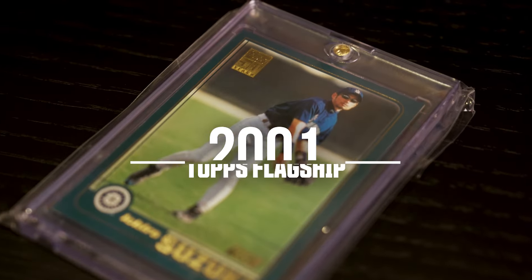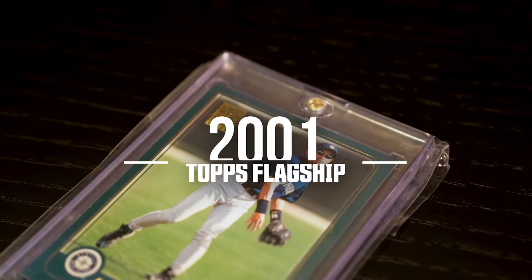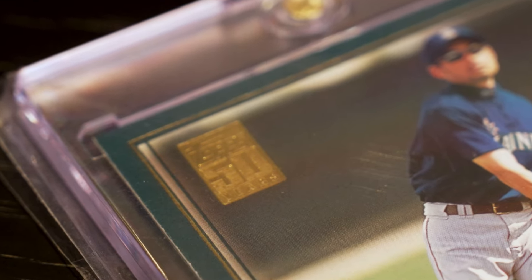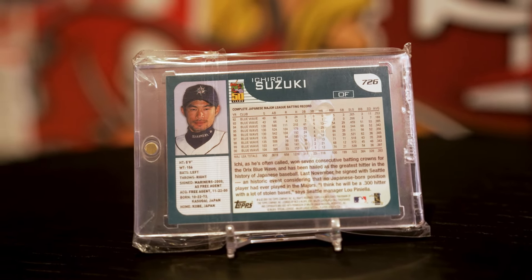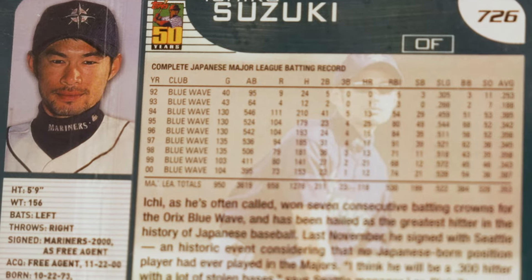Celebrating 50 years of Topps baseball was the 2001 set. This set features a beautiful green border and a gold stamp celebrating Topps' 50th anniversary in the top corner. This set became a must-collect in the years to come. The back of the card is perfectly laid out with a portrait of each player complemented by their career stats and bio section.